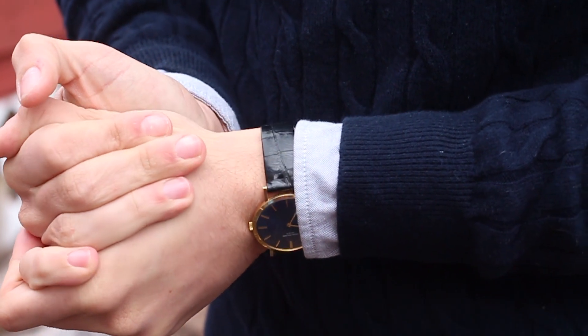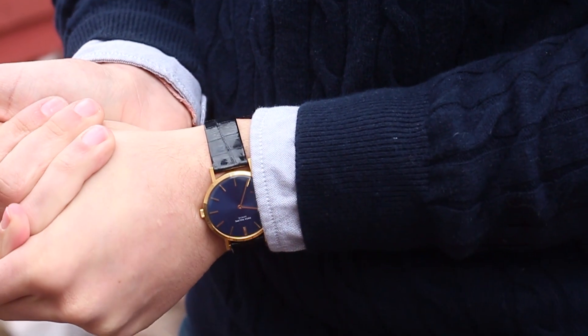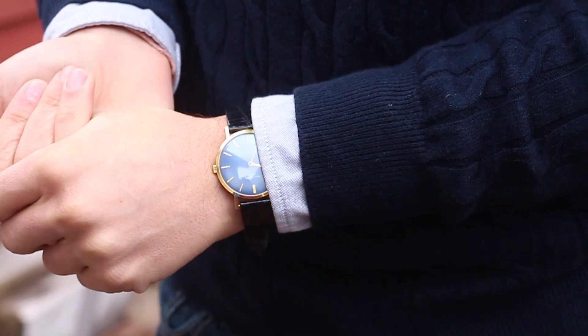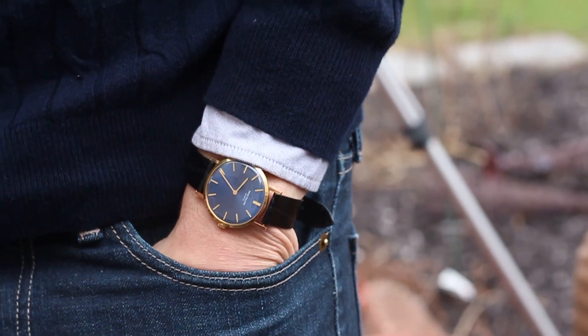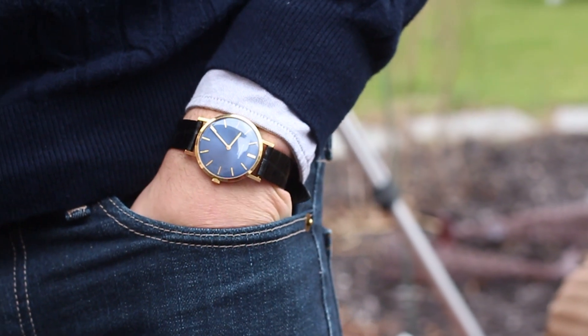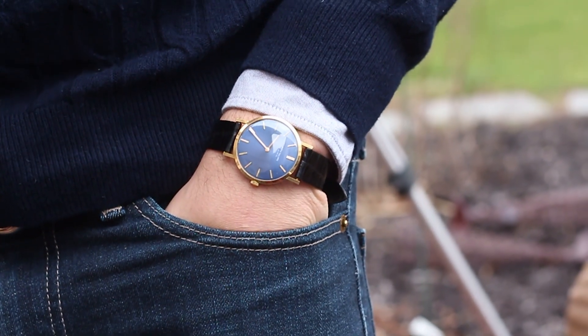Actually, it doesn't wear too differently than a 36 millimeter vintage Datejust. I refuse to crack this stunning watch open by myself, but the caliber 23-300 PM inside is stunning.